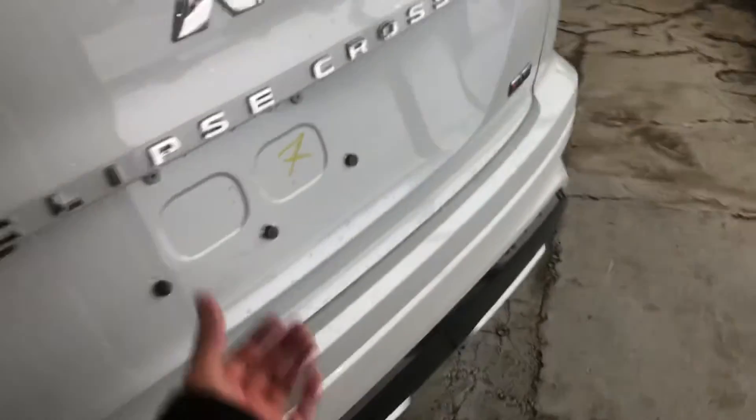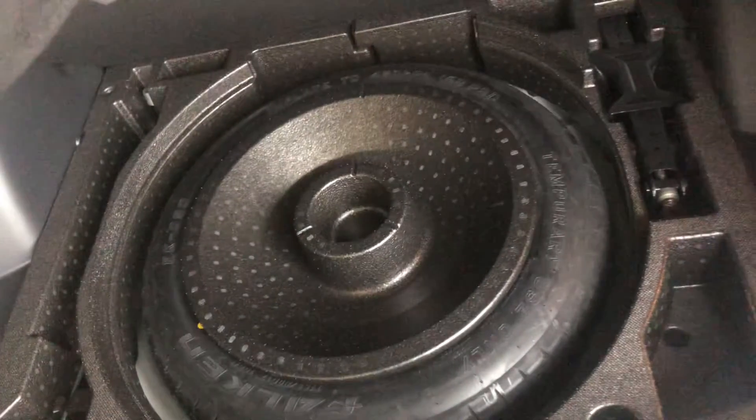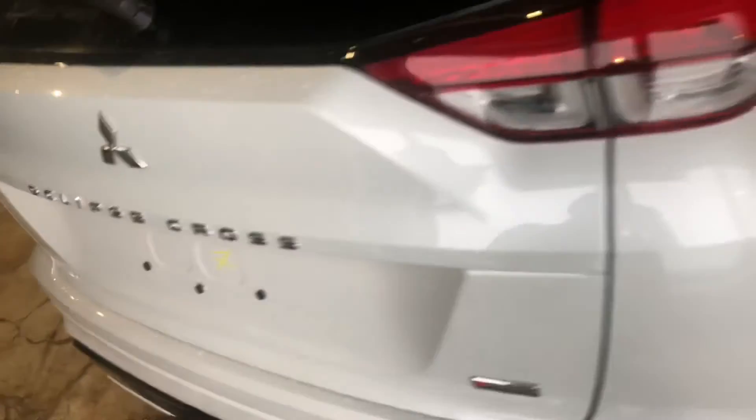Let's check out the rear — lots of room back here for your groceries, road trips, and Ikea trips. You also have a spare tire underneath, hopefully one you never have to use. This month you also get 10 years of roadside assistance or up to 160,000 kilometers with the amazing warranty we're offering.